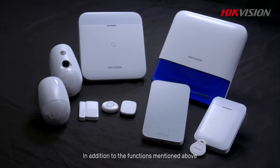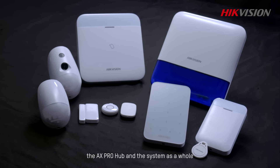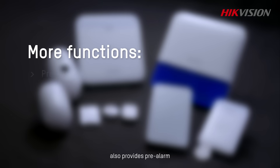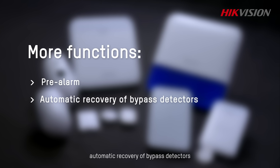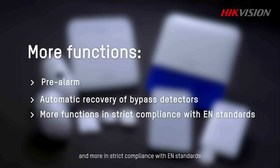In addition to the functions mentioned above, the AX Pro Hub and the system as a whole also provides pre-alarm, automatic recovery of bypass detectors, and more in strict compliance with EN standards.